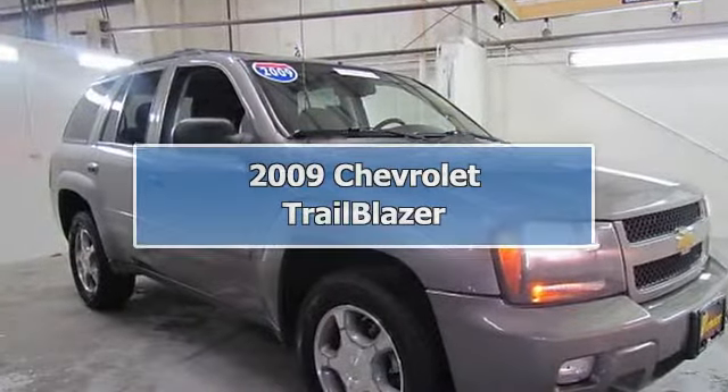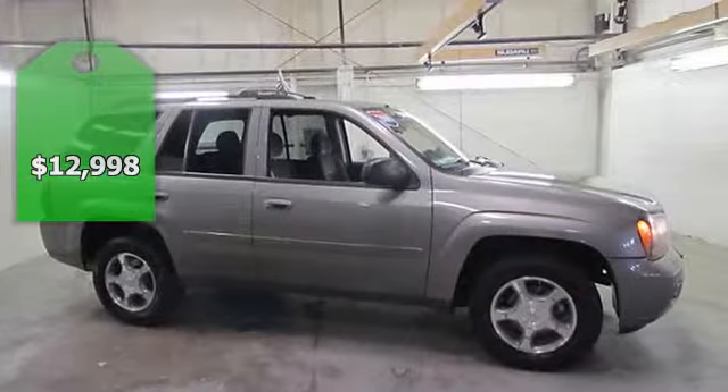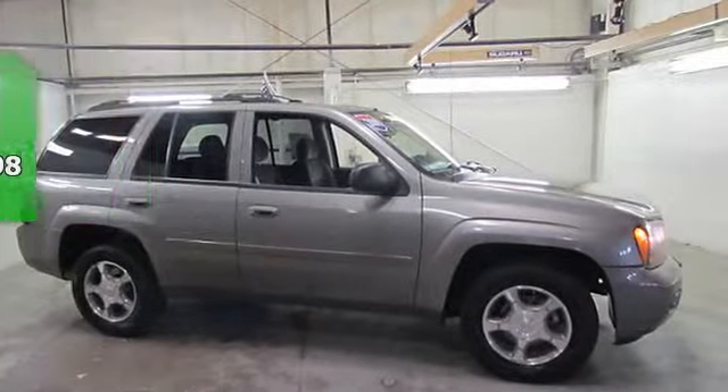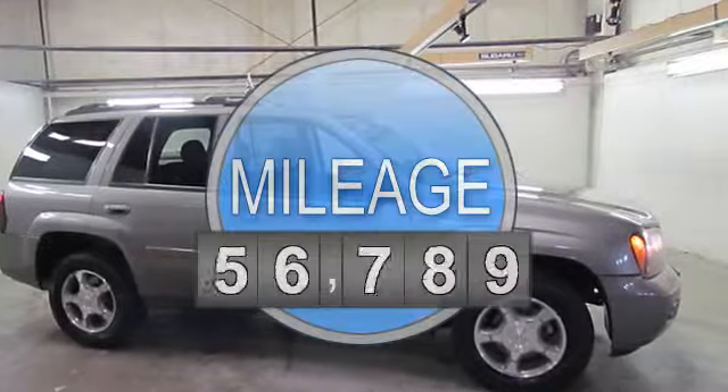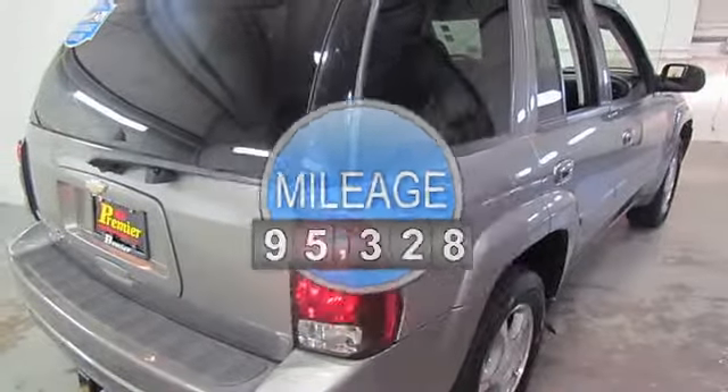Certified new brakes, premium smooth ride suspension package. Trailblazer LT, 4-speed automatic with overdrive, 4-wheel drive, light gray and dark gray with premium cloth seat trim.